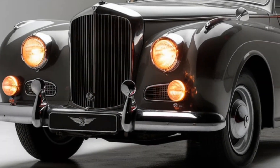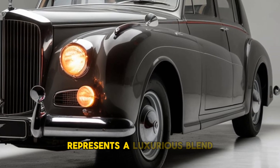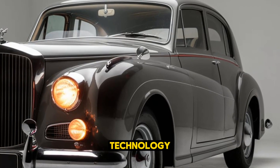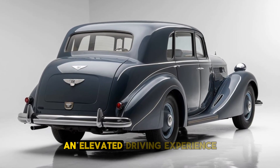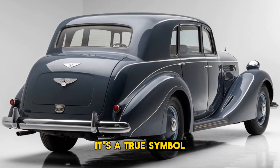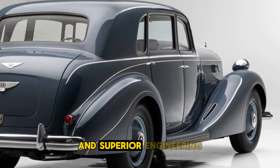Welcome back, car lovers. The 2025 Bentley T-Series represents a luxurious blend of traditional craftsmanship and cutting-edge technology, redefining opulence in the high-end automotive market. As part of Bentley's prestigious lineup, the T-Series is designed to offer an elevated driving experience combining comfort, performance, and elegance. It's a true symbol of exclusivity, crafted for those who seek sophistication and superior engineering.